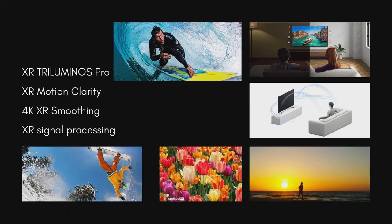By widening the color spectrum with 3D color algorithms, XR Tri-Luminous Pro powered by XR Cognitive Processor reproduces more and brighter colors than a conventional television. With extended hue and saturation, vivid shades and realistic texture pictures are closer to real life. Latest XR motion clarity technology cross-analyzes data to ensure action stays smooth, bright and clear with no blur.